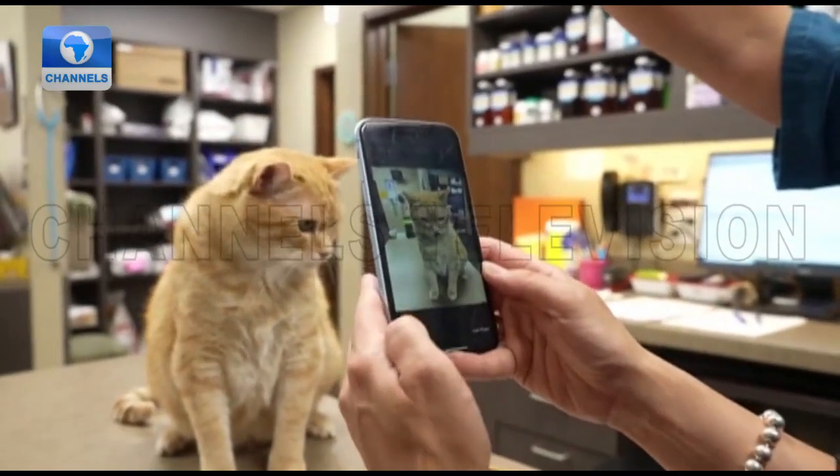It uses artificial intelligence — specifically machine learning — coupled with the Feline Grimace Scale, which is a way for humans to determine if a cat is in pain based on ear positioning, eye positioning, the muzzle, whiskers, and things like that. They were able to train a machine using machine learning and a series of images to make that determination.